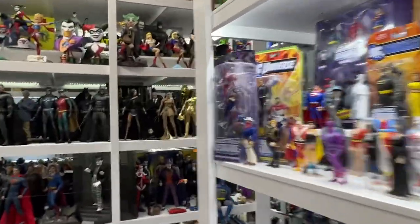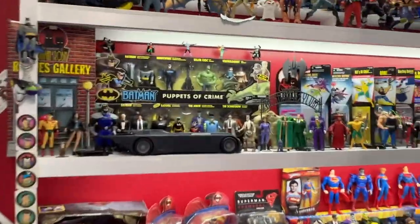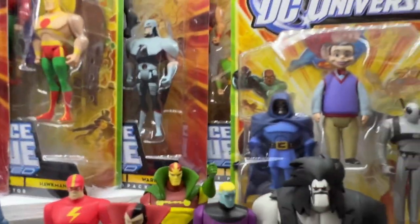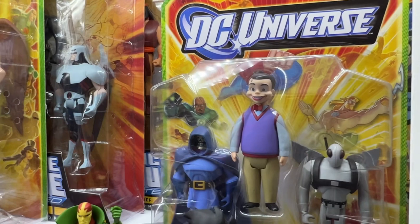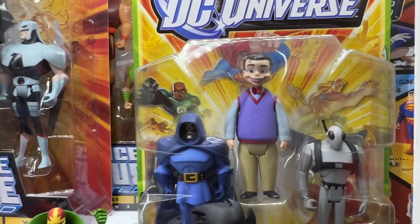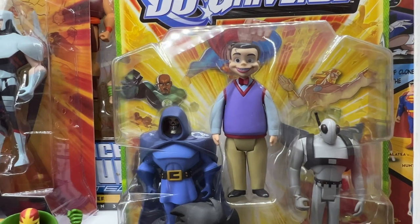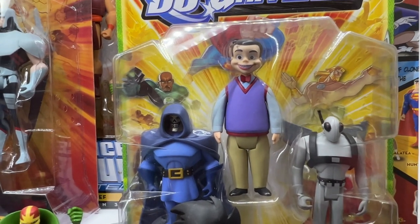That leaves us with two more. Number 2 is going to be — should be a favorite of everybody, because it kind of is us — it is Toy Man. I was pretty shocked that we ever got a figure of this character; he's not like he's the most popular villain in the world. But I thought he was really great and they did a nice job on the animated look. So he comes in at that coveted silver spot, the number 2 spot.